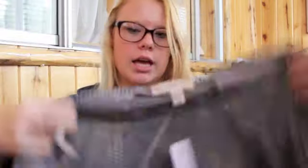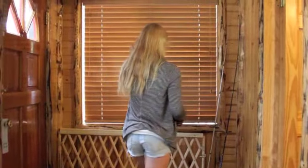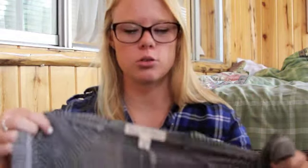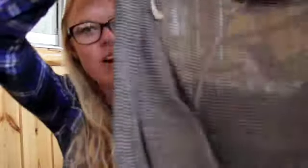I also got this cardigan from Billabong. This was $50 and it's black and white striped and I can wear this with anything. I really like getting cardigans for back to school shopping because I have so many summer tank tops that I can't wear to school because of the dress code. I can still wear them and just put a cardigan over them, so I absolutely love cardigans for back to school time.